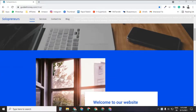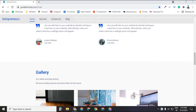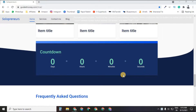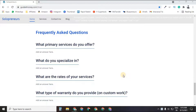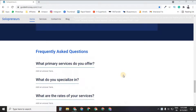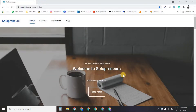Friends, if you want to make a website like this without WordPress and without coding — with just simple drag and drop — so that you can get approval from big affiliate networks like FlexOffers, Impact Radius, or ShareASale, then you must watch this video till the end.